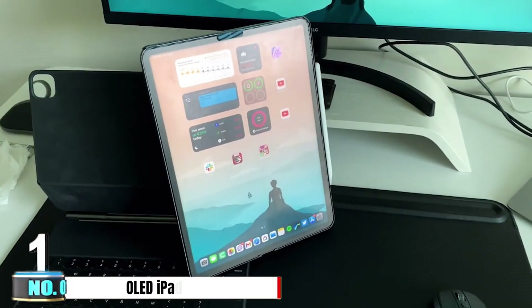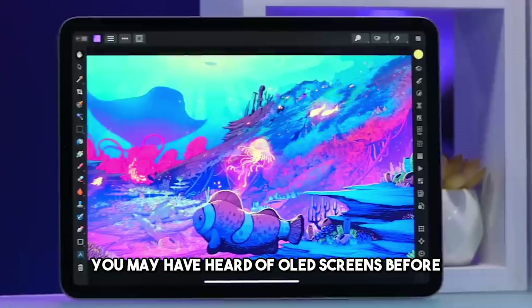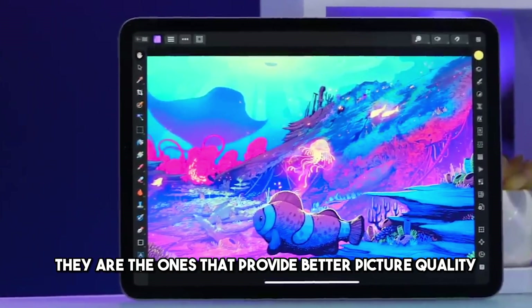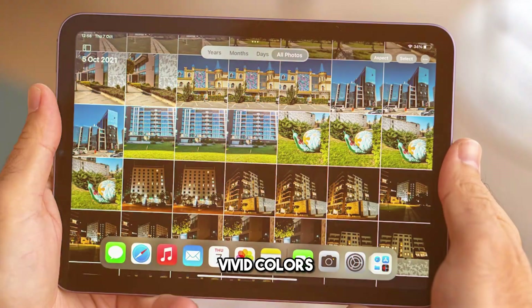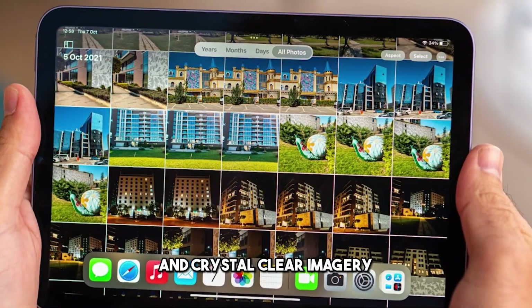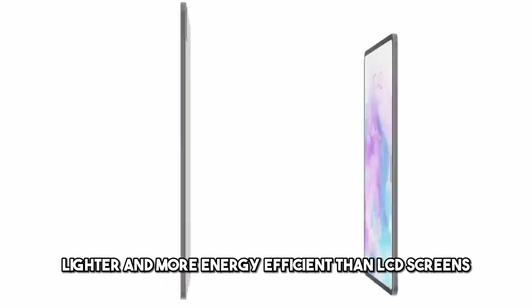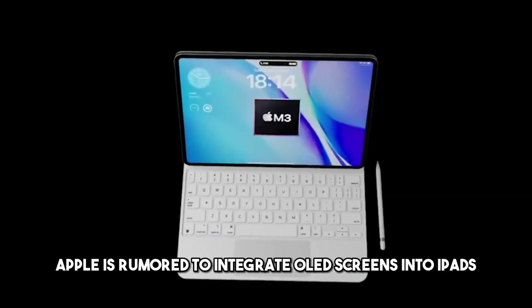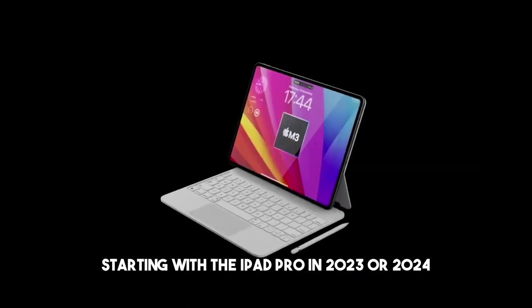Number 1: OLED iPads. The first product on our list is the OLED iPad. You may have heard of OLED screens before — they are the ones that provide better picture quality with deep blacks, vivid colors, fantastic contrast, and crystal clear imagery. They are also thinner, lighter, and more energy efficient than LCD screens. Well, guess what? Apple is rumored to integrate OLED screens into iPads, starting with the iPad Pro.